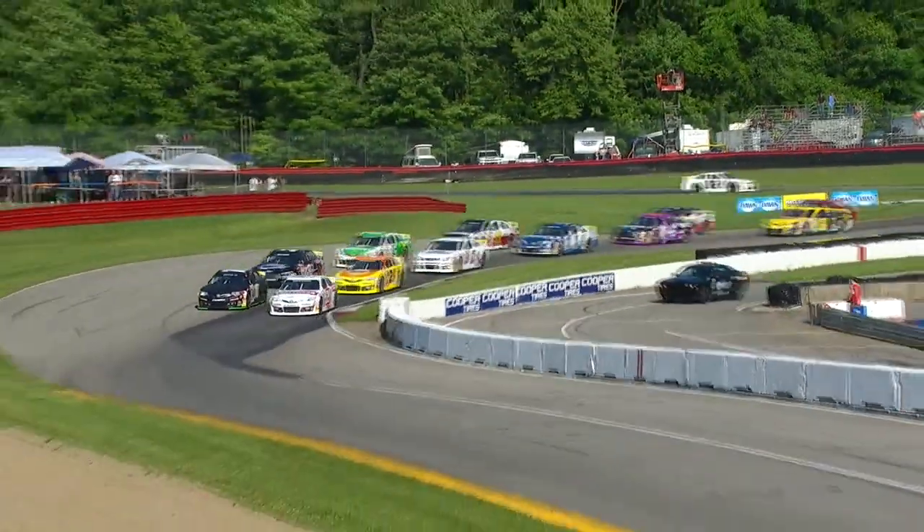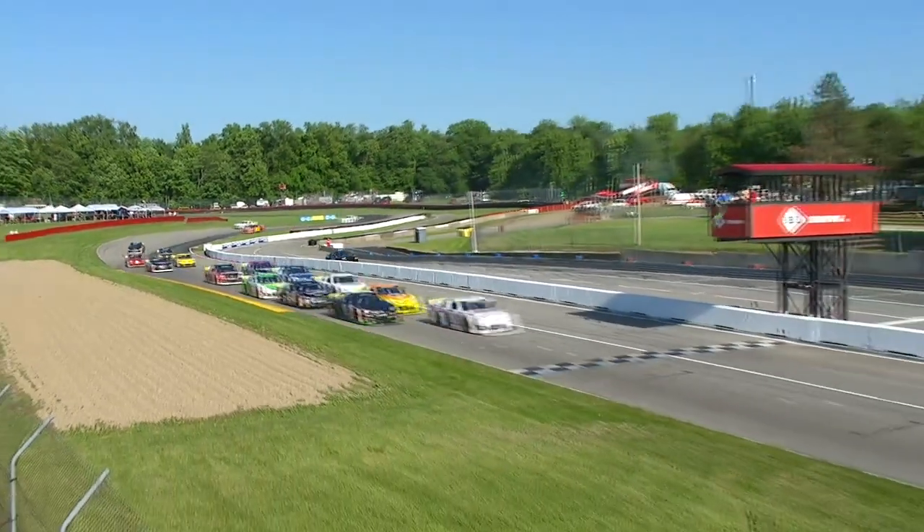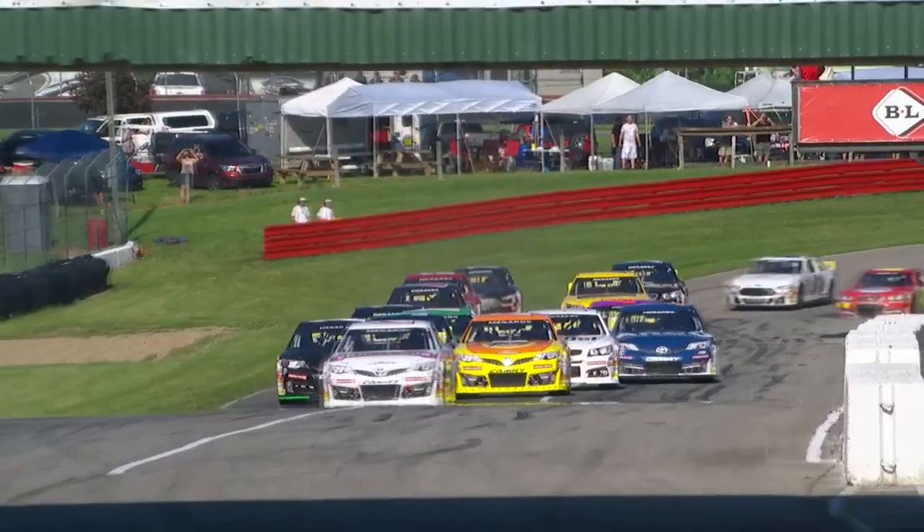Corey Heim leading the field to green for the first time, with Ty Gibbs on the outside. The green flag is in the air — we are green from Mid-Ohio.